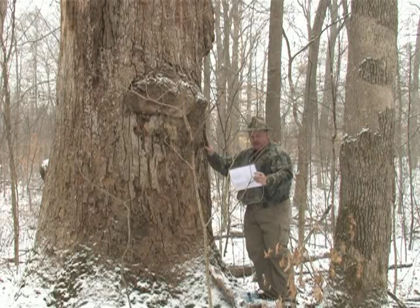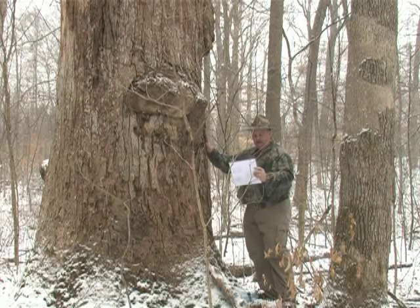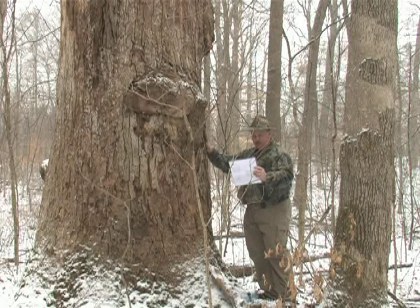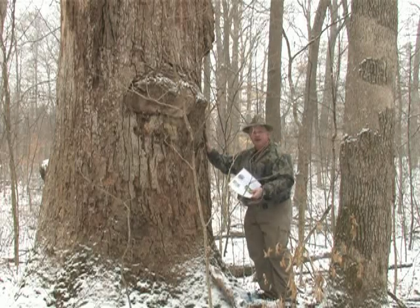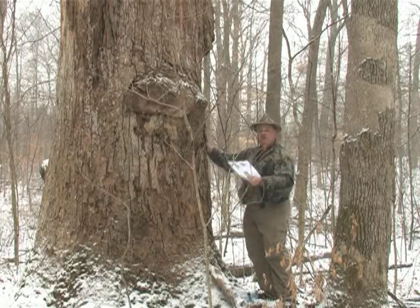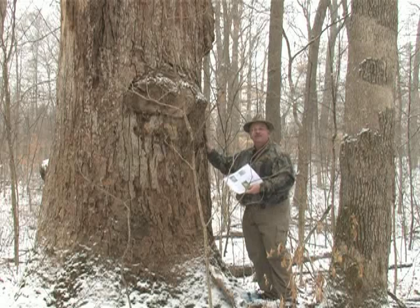Our secret code here: tulip poplar was named for the state tree in 1931. There's some of our code numbers. Looks like we've got an estimated 350 to 450 years of age — a 400-year tree that looks like a 20-year-old tree. Height: 118 feet. There's a lot of code numbers in here for this tree. We'll have to figure that out when we get back to the lodge. Let's move on and find another one.